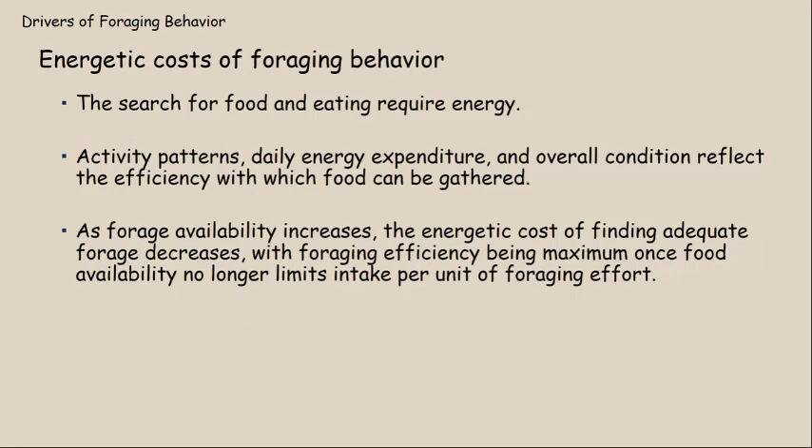Energetics are an important driver of foraging behavior because foraging behavior requires energy. I tell my students in wildlife management classes that animals have two things they have to do really well: eat and breed. They have to eat so that they can survive. They have to survive so that they can breed. And as long as they're eating and breeding, then they're being successful.